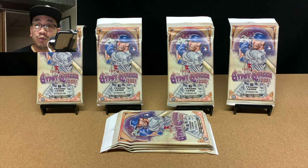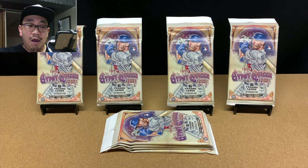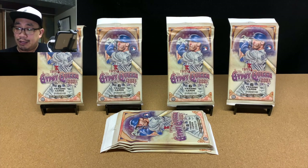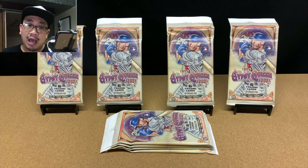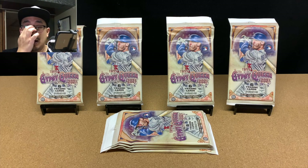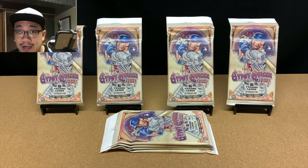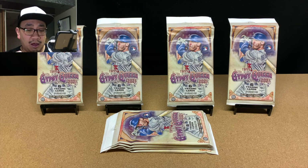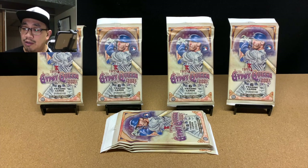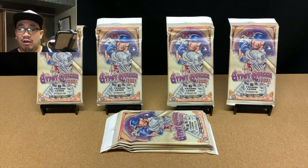Hey everyone, thanks for joining me today as we enjoy this amazing hobby together. Today we're going to be opening up eight packs of 2021 Topps Gypsy Queen. If you're new to my channel, I like to rip my product slowly — I like to take my time because this hobby is expensive and it's hard to find retail product at retail prices right now. If you don't have time for that, feel free to jump to the end for a recap. Let's get ripping!